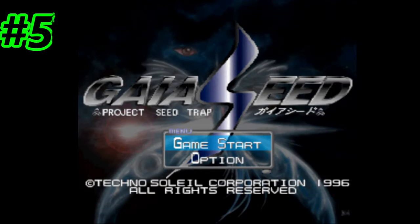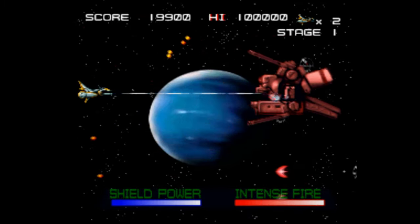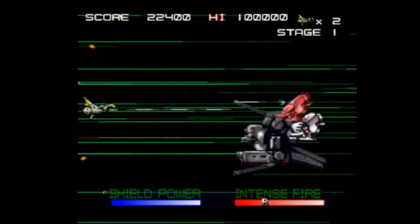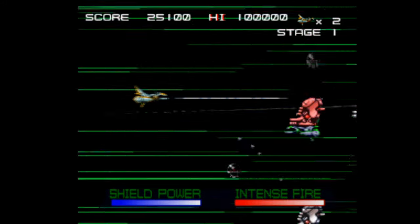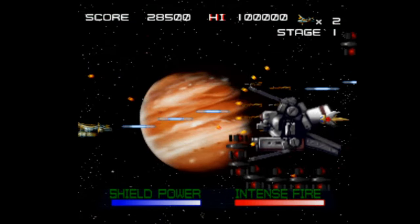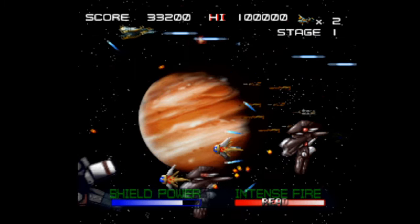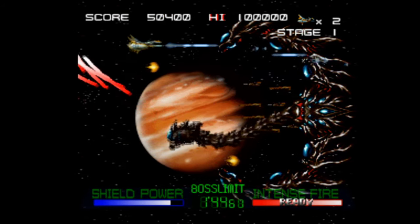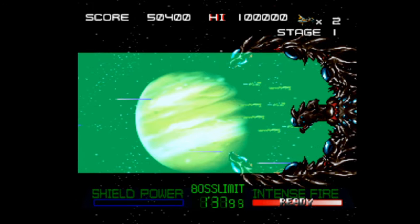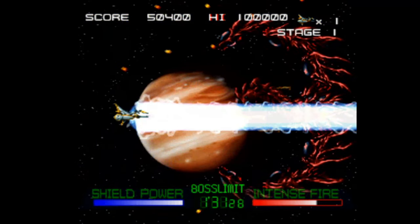At number 5 is Gaia Seed. This one seems to have already been pulled from the UK PSN store, which is worrying — Sony appear to be pulling games in advance of PSN winding down. For other regions it should still be available. It's a great side-scrolling bullet-hell shooter originally a Japanese physical PlayStation 1 game, now very expensive to find. I'd recommend adding it to your library while you can.